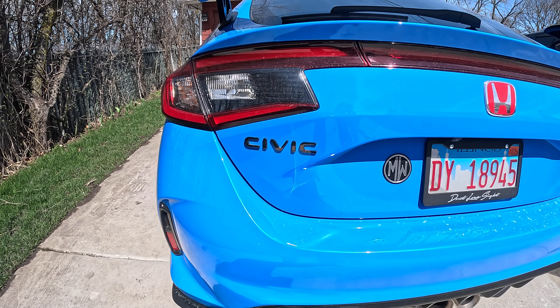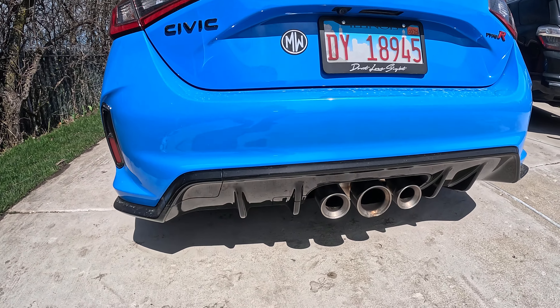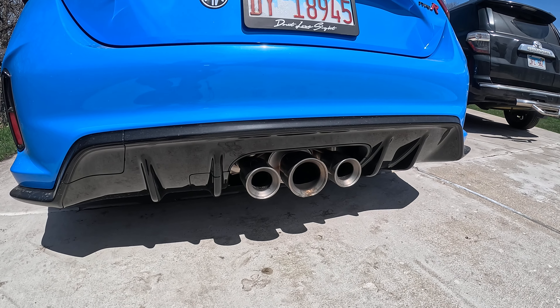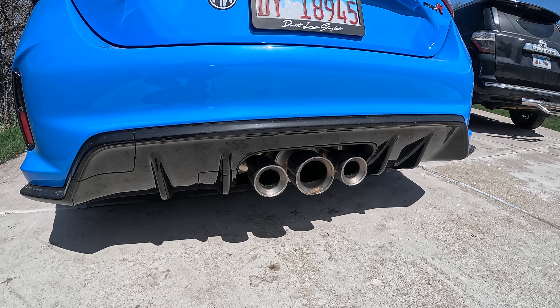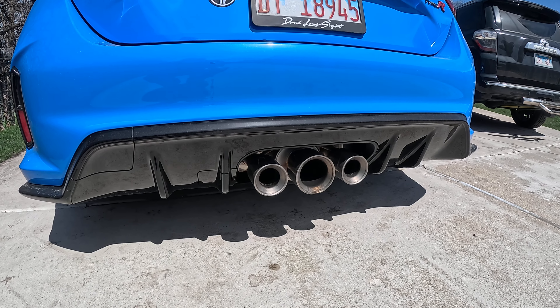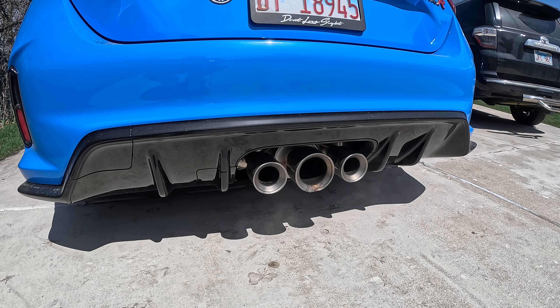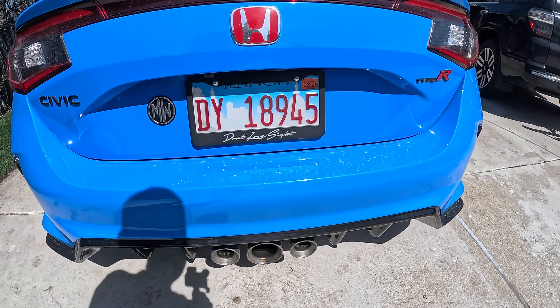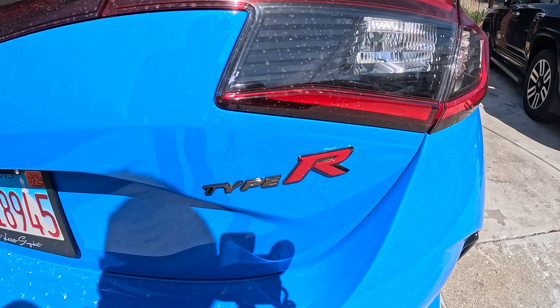Civic Type R, top of the line. You got three pipes for those who like to have a little sound and extra horsepower. Check out the brand new 2024 Type R.